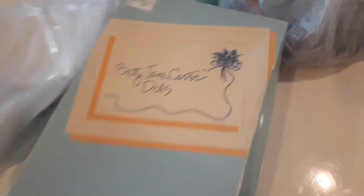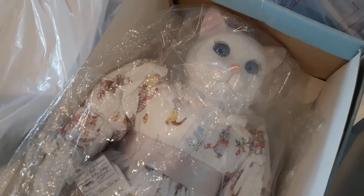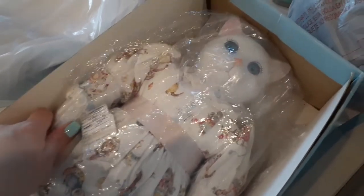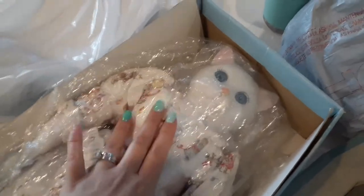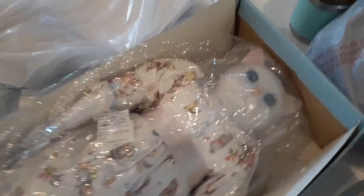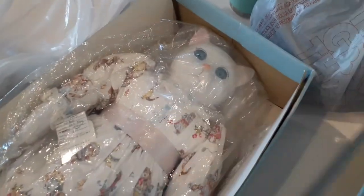I have one more thing to show you guys - the last thing that my sister got me at her stall. Look at her - oh yes! My sister bought this for me, I can't believe it. When I get her all out I'll post pictures of her, but I'm gonna get her out when I get home to my house. All right guys, thank you for watching, I hope you enjoyed our little extravaganza and we'll see you next time!